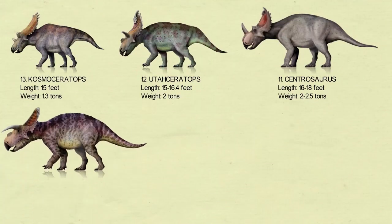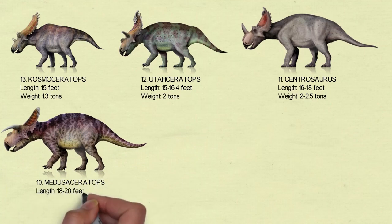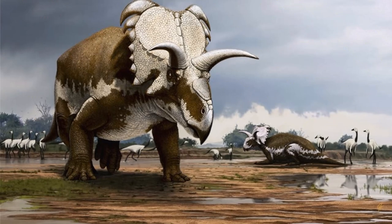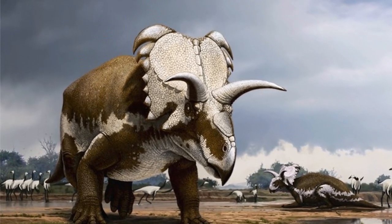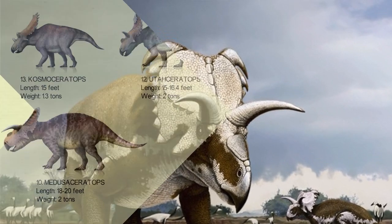Number 10: Medusaceratops. The name Medusaceratops comes from the way the top horns on the frill curve down. This made people think of the snakes that come out of Medusa's head in Greek mythology. In 2010, a length of roughly 20 feet was estimated for Medusaceratops.